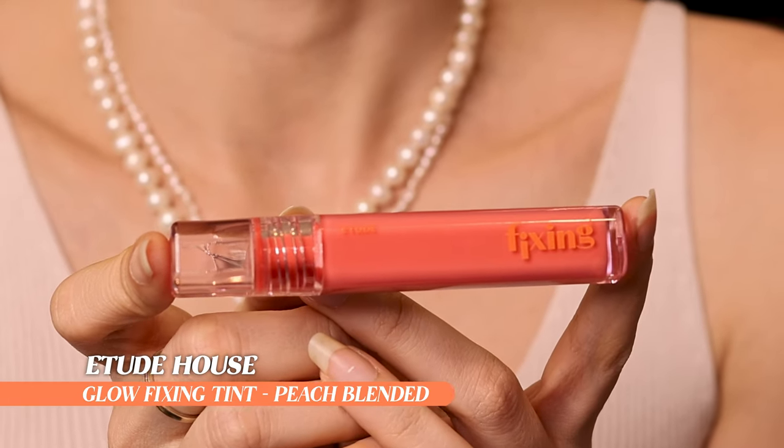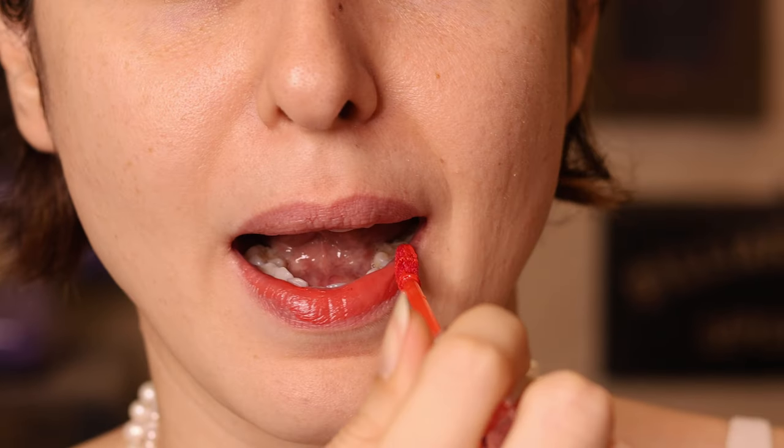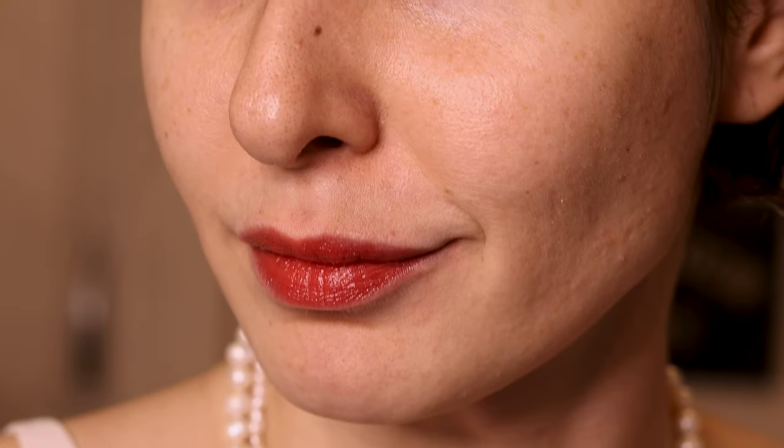Then we have what I think is the most affordable lipstick of this video — the Etude House Fixing Tint Glow, which I'm loving currently. This is in the shade Peach Blended — a nice orangey peachy shade, which is what I go for in the summer. It's one of those proper Korean tints if you want that glass effect, light shiny tint with an orangey tangerine peachy shade. Price-wise this is 950 rupees, which is really great, and they last really long — my earlier fixing tints have lasted over a year with heavy use.